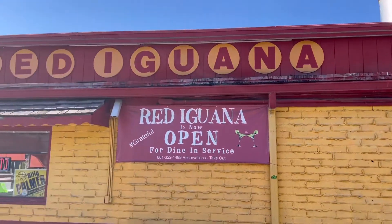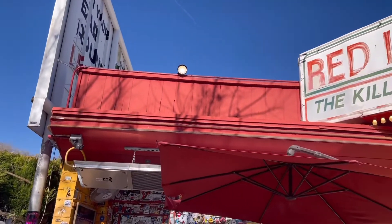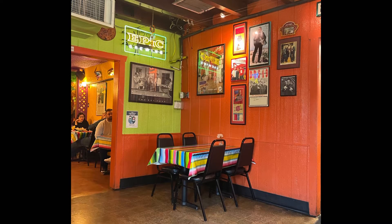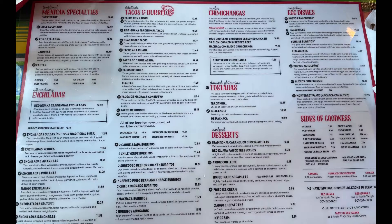Hey guys, welcome back to the channel. Today we are at the Red Iguana in Salt Lake City — it's a Mexican restaurant and a pretty popular place. Here's the exterior and this is the interior of the restaurant. As you can see, it's kind of fancy and has a lot of decorations.